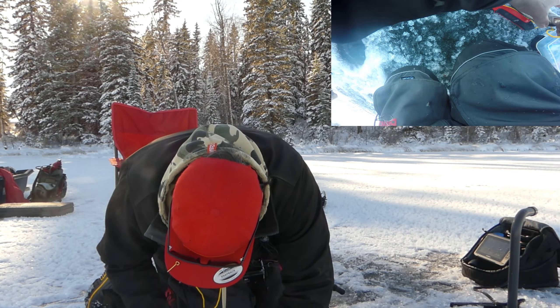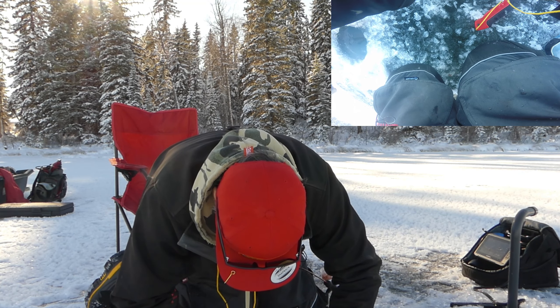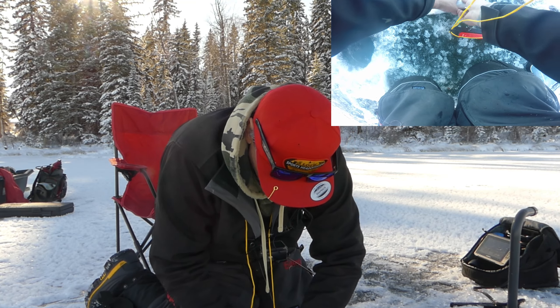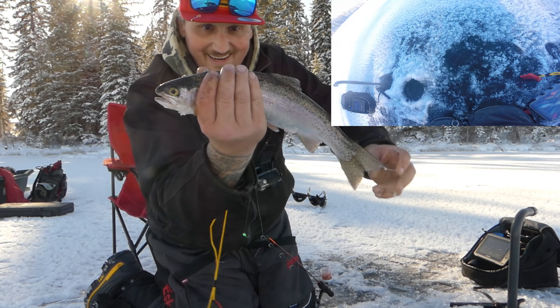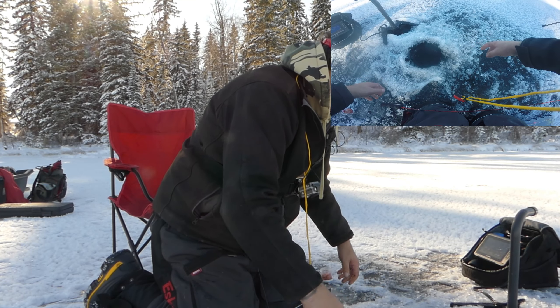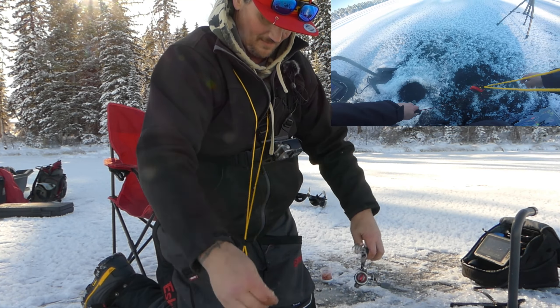Stop, stop — now I'm all wrapped up! Look at that bad boy, that's a nice fish. Let him go — see you buddy! All wrapped up, oh no — good.